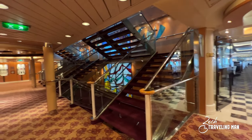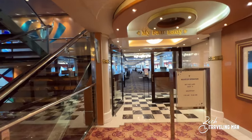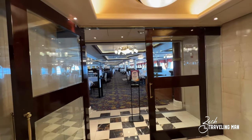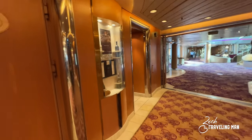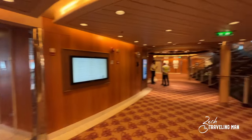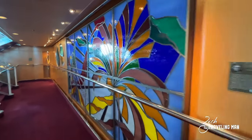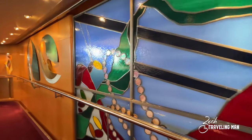Walking over to the other side, we're now at the other entrance to My Fair Lady. Which side you enter depends on the time of day — dinner or lunch — and which time you're coming. Just outside the dining room there are restrooms on either side, men's on one side and women's on the other. That's pretty much it for deck four.